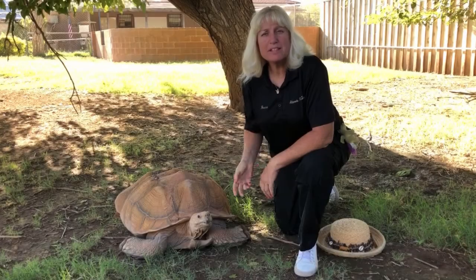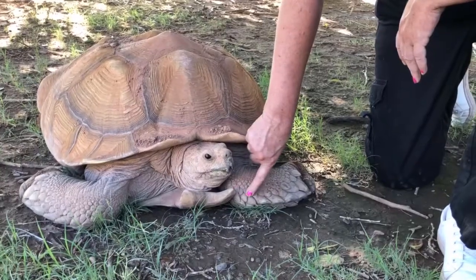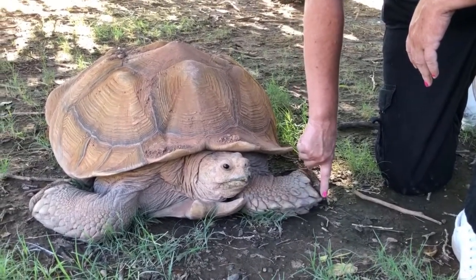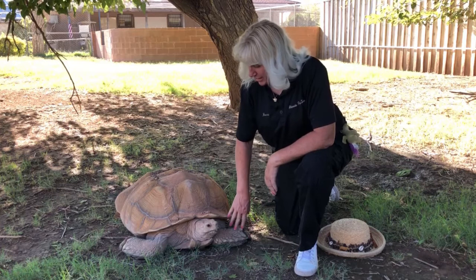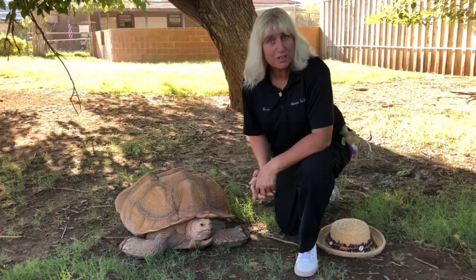They inhabit the southern edges of the Sahara Desert. If you notice, he does have spurs on his arms for protection. This is also a way that he can fight. He can engage by standing straight up and walks pretty fast for a tortoise.